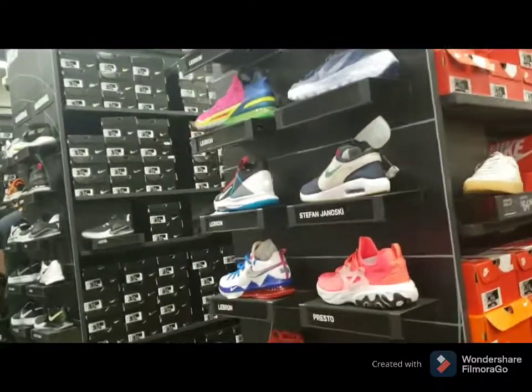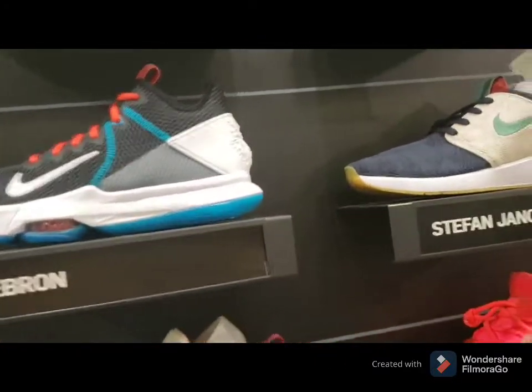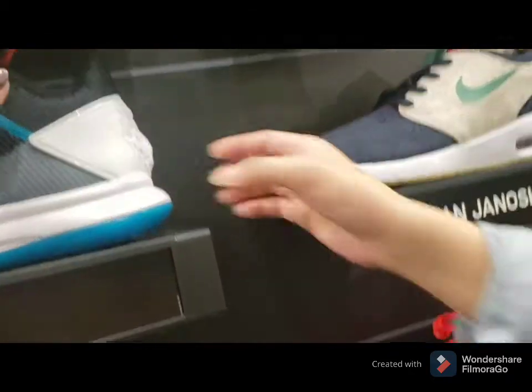Naku, wala yung sapatos na gusto ko. Oh — LeBron! Looks nice. How much is that? Oh, ang cute!